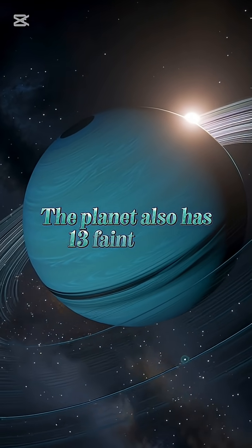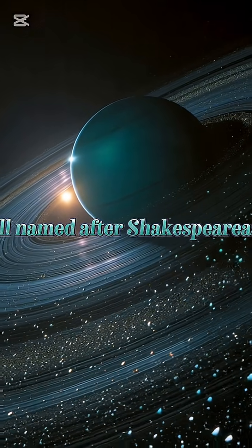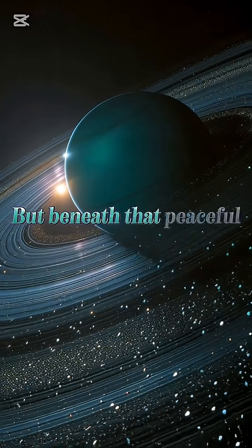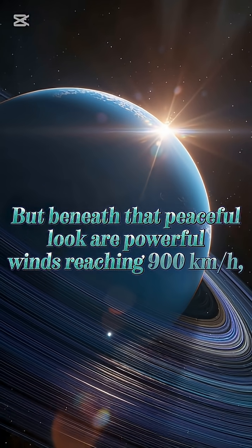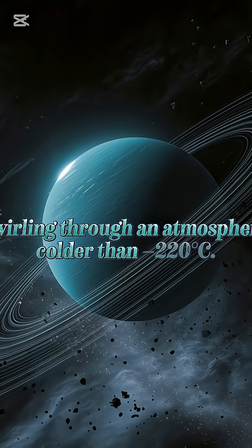The planet also has 13 faint rings and 27 moons, all named after Shakespearean characters. But beneath that peaceful look are powerful winds reaching 900 kilometers per hour, swirling through an atmosphere colder than -220°C.